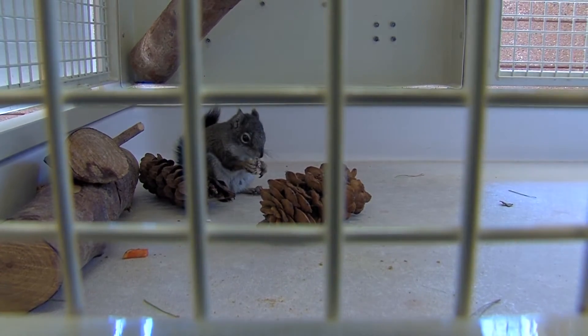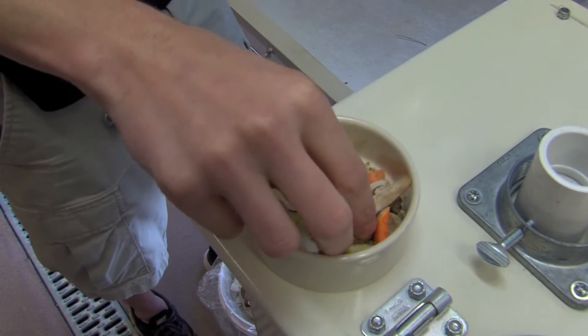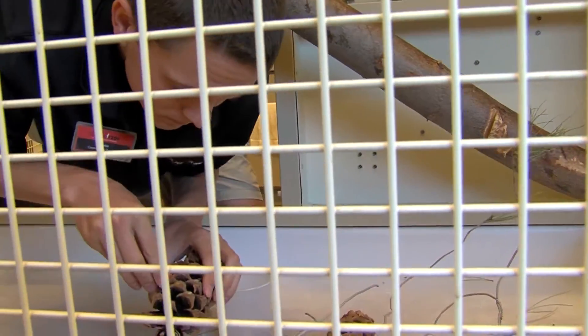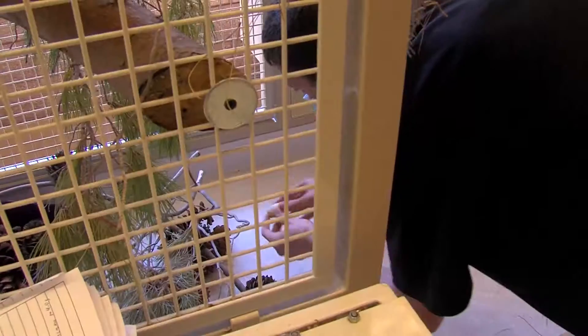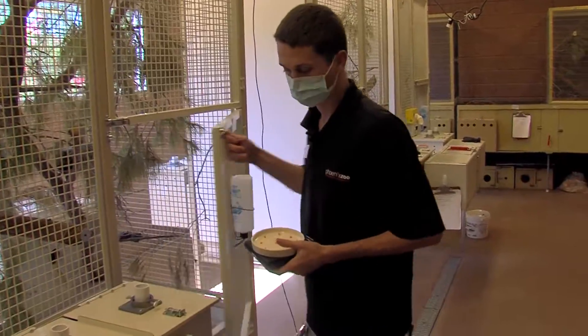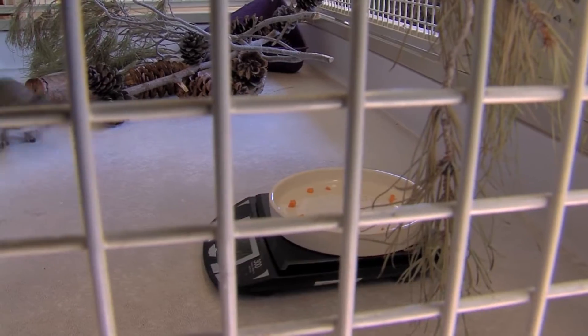So we're going to give the squirrels their diet right now. We feed them randomly one, two, or three times a day and hide it throughout their enclosure. We're just trying to simulate some natural foraging habits so they're not just getting all their food in a bowl. It's also important that the animals don't get used to humans, which is why the researchers weigh them without handling them.